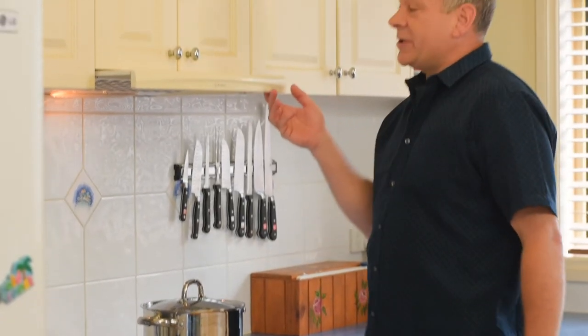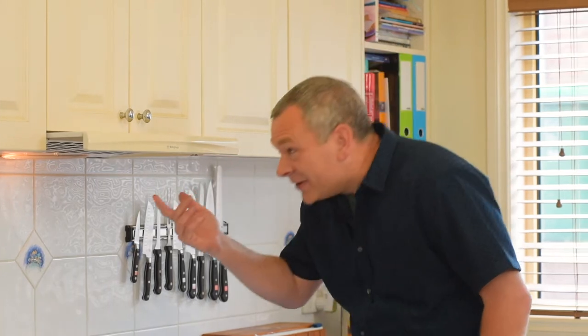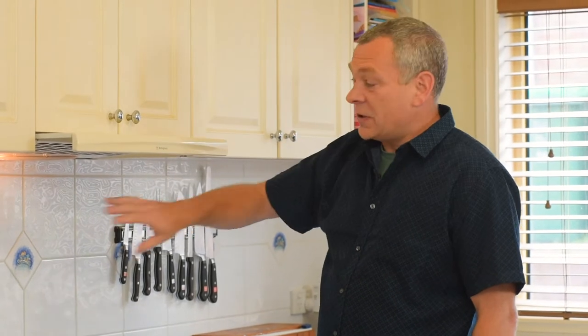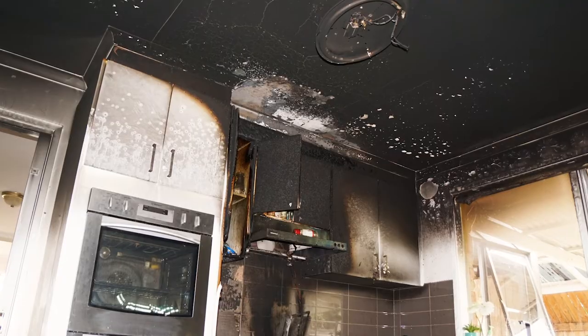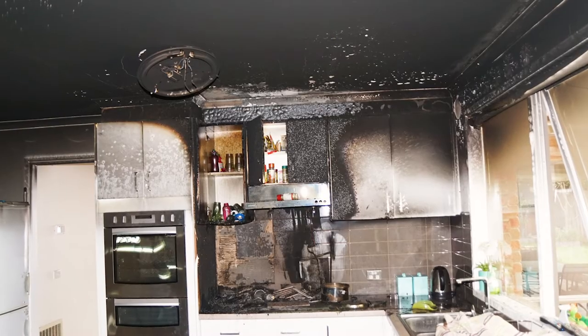Another reason for damage are range hoods that sit above the stove. These quite often have a buildup of fats and oils that can quickly ignite and carry fire up into your roof space or into your wall cavity. These fires quite often go undetected and can lead to significant damage and sometimes complete loss of your home.